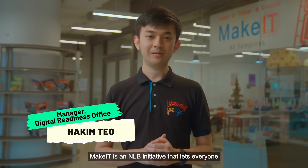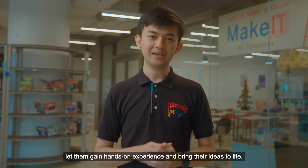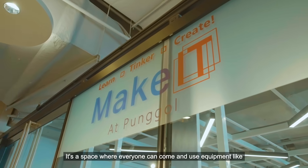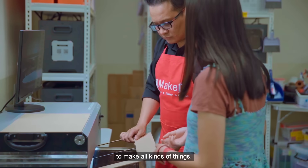Hi everyone, welcome to Make It at Libraries. Make It is an NLB initiative that lets everyone try out new technologies, gain hands-on experience and bring their ideas to life. It's a space where everyone can come and use equipment like 3D printing and digital cutting machines to make all kinds of things.